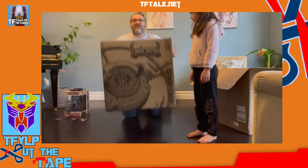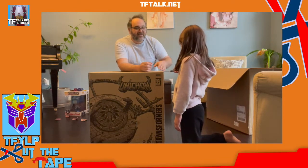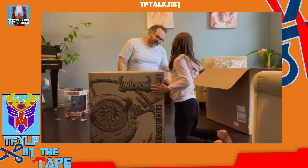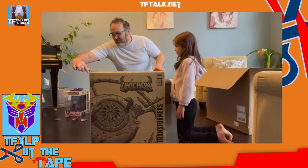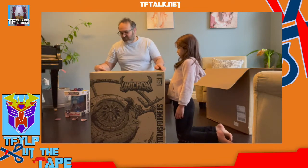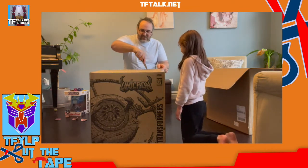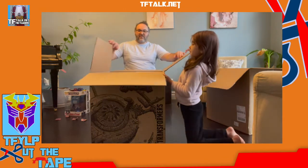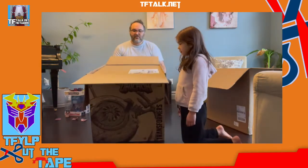It's got handles on the side so you can pick it up — it's pretty heavy. Now, very slowly, just glide the knife. We've opened it. So, first thing we have is instructions — what I assume is our instruction booklet.